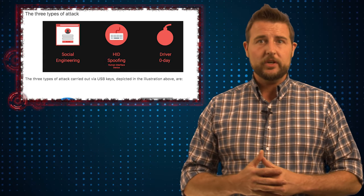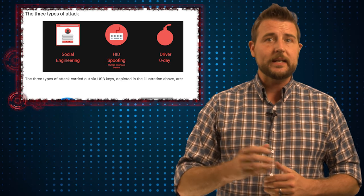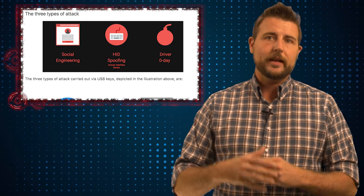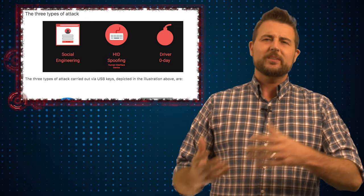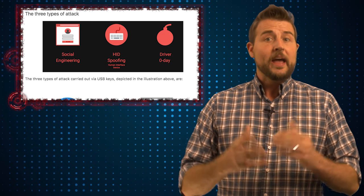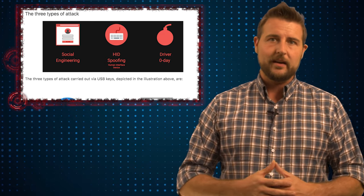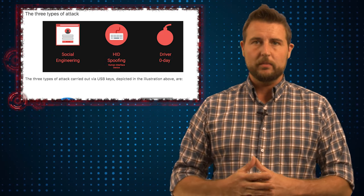Finally, there are hacking tricks where you can actually create a USB key that works as a human interface device. It might just look like a normal USB key, but it can pretend to be a USB keyboard and type commands on your computer and do bad things. This is similar to Hack5's Rubber Ducky.